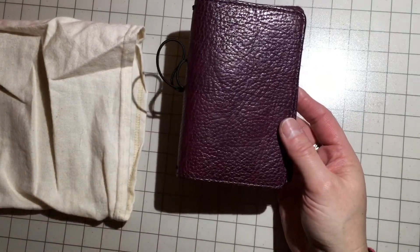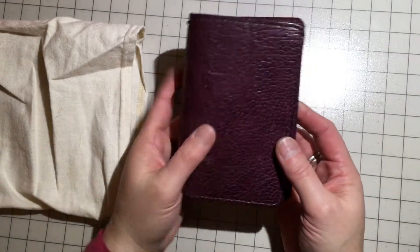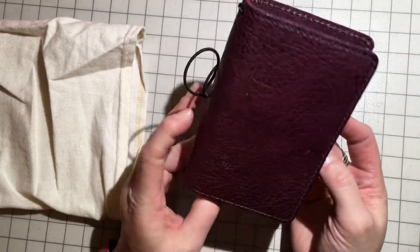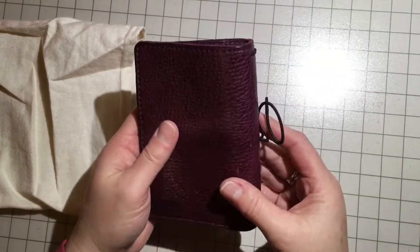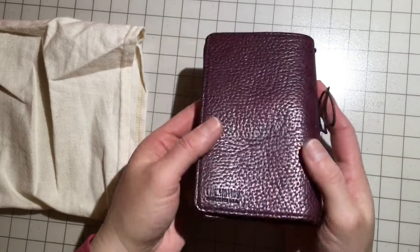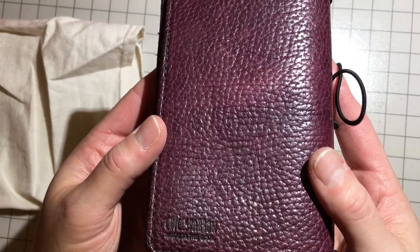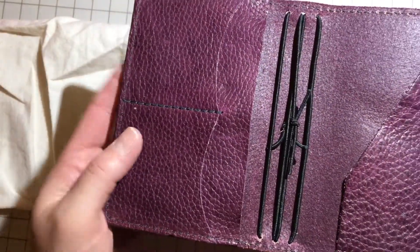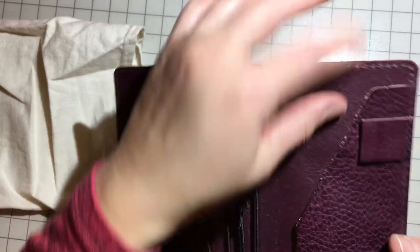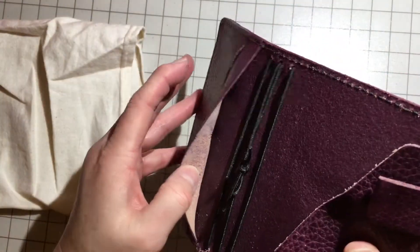Sorry about my phone — I should have definitely turned that off and I did not. This is gorgeous. Even used, oh my goodness, it is beautiful. The Aubergine — the color is just a deep purple, like an eggplant color. Even this is smooth, which is amazing to me. It is so pretty.